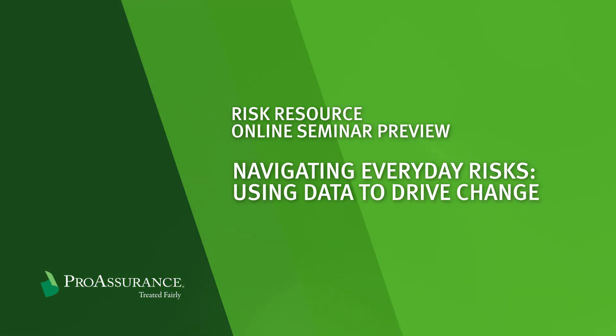Here is a brief preview of our online seminar entitled Navigating Everyday Risks: Using Data to Drive Change.